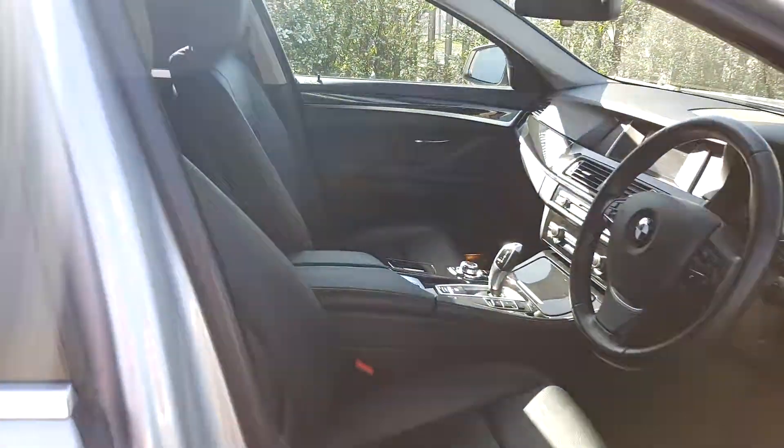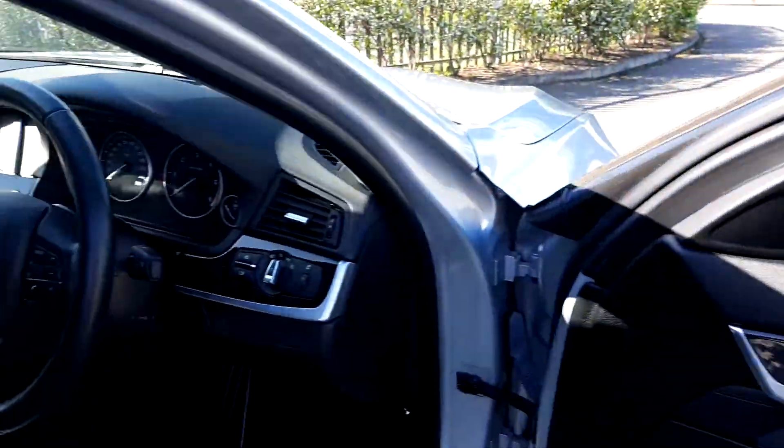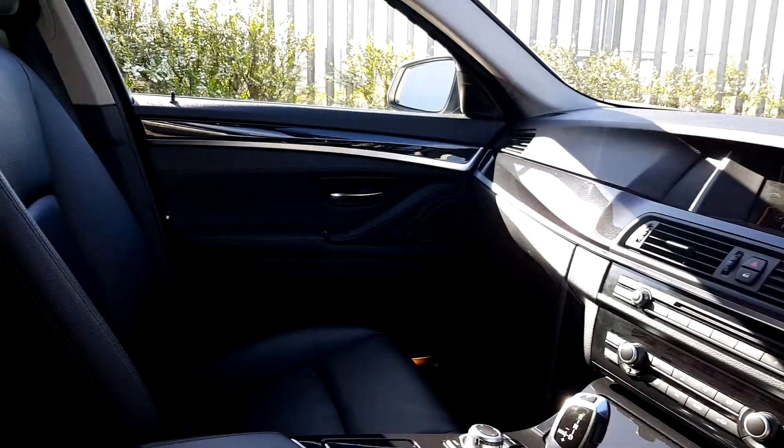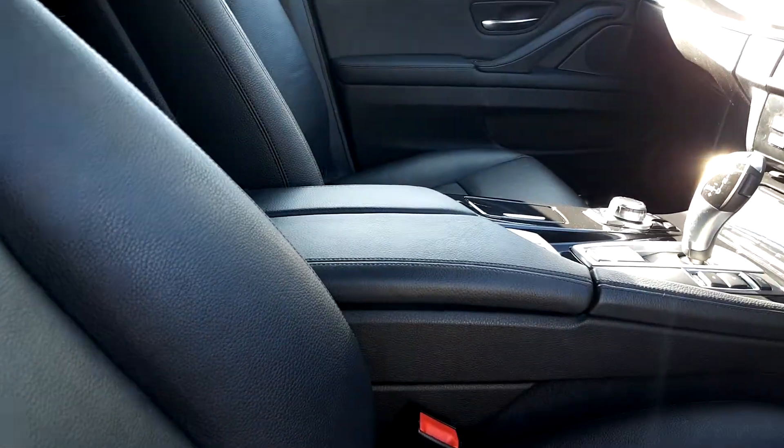Moving on to the inside of the vehicle, the interior of the car is black Dakota leather and it also has the black Dakota leather trim on the outside as well, but it does have an aluminium interior trim just around the windows and dashboard. Both front passengers have the luxury of heated seats and an armrest as well.